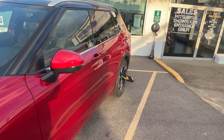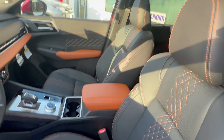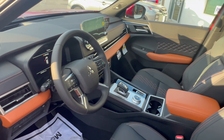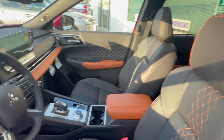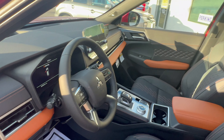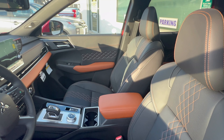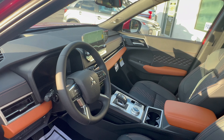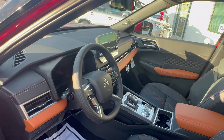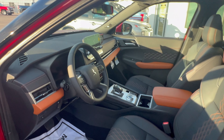Besides that black roof, another thing that sets it apart is the interior. This specific leather interior is now available only on the SEL Premium — before, it was available on the Touring. It's that two-tone black with saddle tan leather; it's kind of a like-it-or-leave-it situation. On the SEL Touring you can get solid black or gray leather — personally I like the gray — so that would be a deal breaker for me with this SEL Premium package.